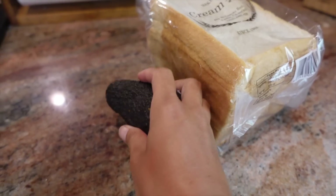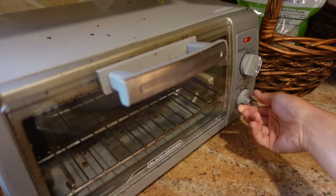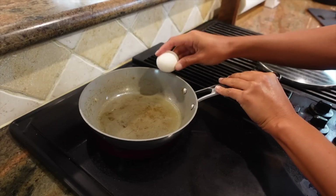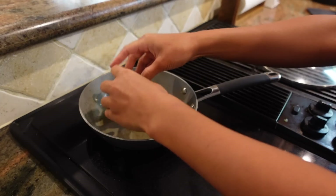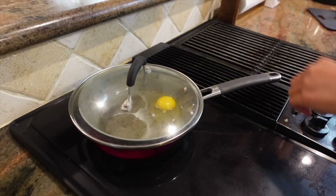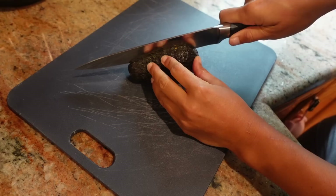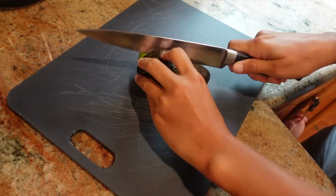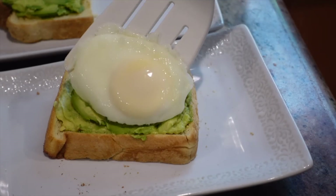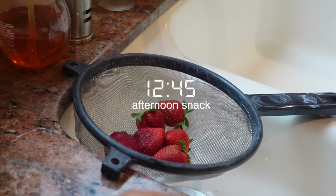Since I'm just chilling at home today, I'm also preparing some avocado egg toast with Japanese cream bread. This is really simple to prepare — just toast the bread and while that's toasting, heat the pan and cook an egg. I like to poach mine for my avocado toast. To do this I add a little bit of water to the pan and cover the egg until the yolk is cooked through, then spread some fresh avocado all over the bread.